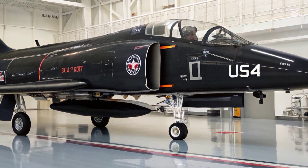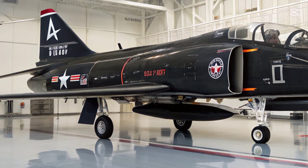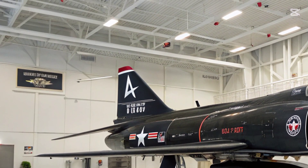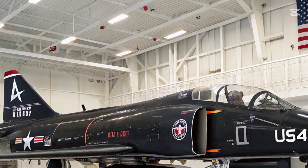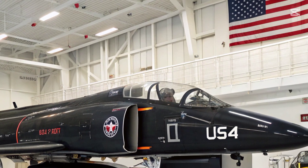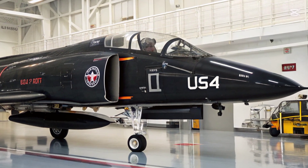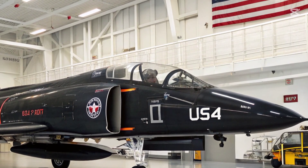The aircraft's redesigned digital cockpit replaces analog gauges with panoramic touchscreens and wide-angle HUD symbology, giving a clean, modern interface familiar to pilots transitioning from F-16s or F-15E Strike Eagles.